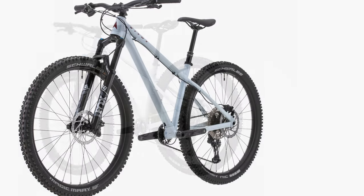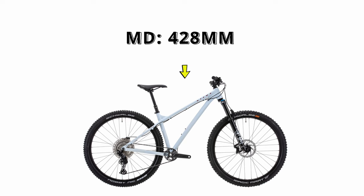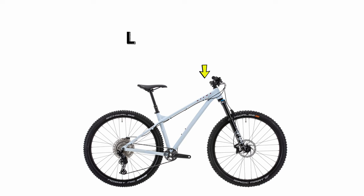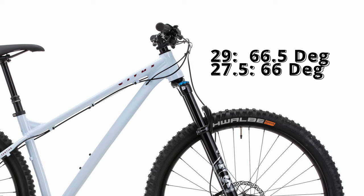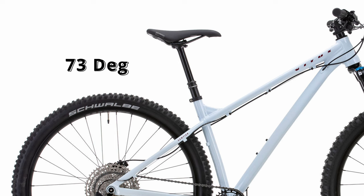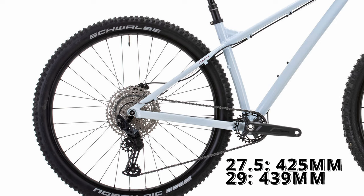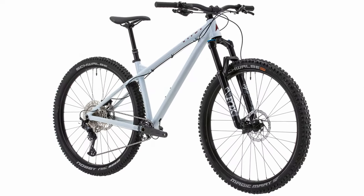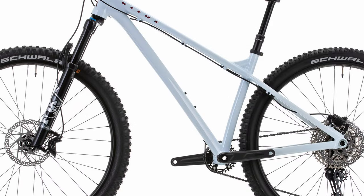The Sentierre's geometry is getting a bit dated relative to its competitors. Reach is relatively short, with the 29er having a 428mm reach for size medium and 446mm for size large. The head tube is more conservative at 66.5 degrees for the 29er and 66 degrees for the 27.5 version. The seat tube is relatively slack at 73 degrees. Chainstays are relatively short for their respective wheel sizes. Is the dated geometry bad? Not really — longer and slacker doesn't always mean more fun.